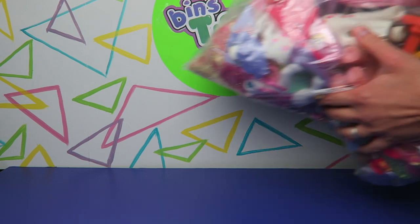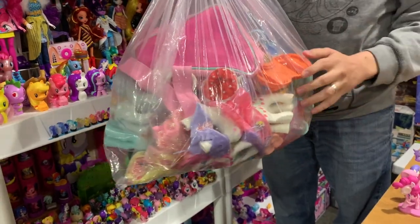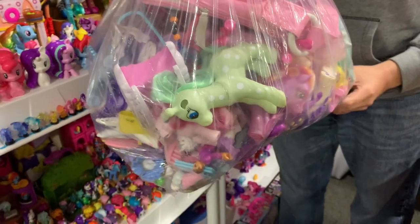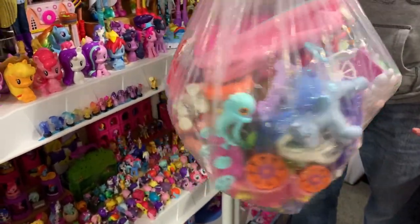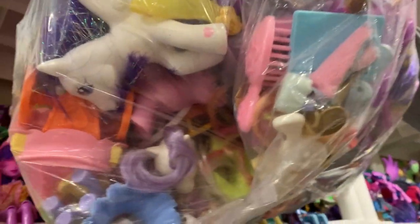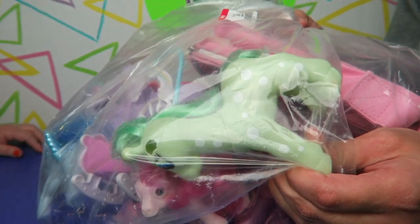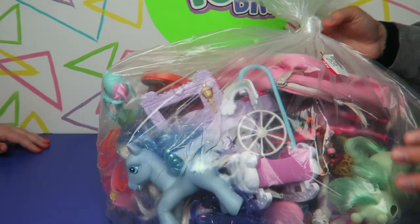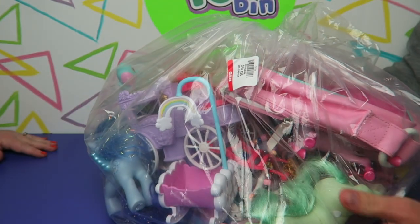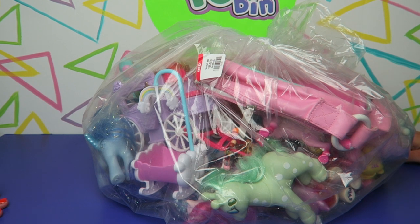Hi everyone, it's Jon and Ben. Look what we have today — this giant bag of ponies we rescued from the thrift store. There are ponies spanning multiple generations in this bag. There's stuff in here we recognize and things we do not recognize. There's a lot. I can tell right away that's a fake one, but there are some legit ponies in here. There was a $25 sticker on it.